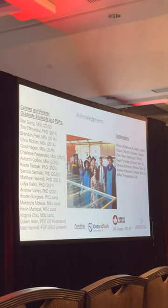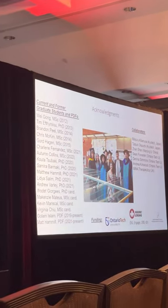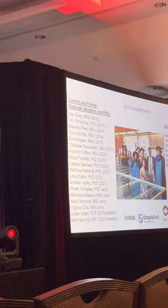With that, I'd like to thank my lab group at Ontario Tech. I'd like to acknowledge Matthew Hamill, who is here and presenting a poster, and who spearheaded a lot of this work during his PhD. Thanks also to the funding agencies, the organizers, and thank you all for your attention.